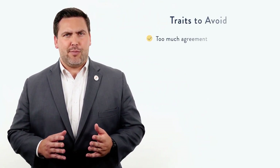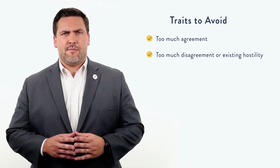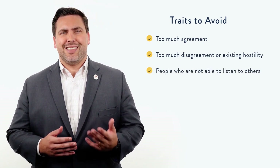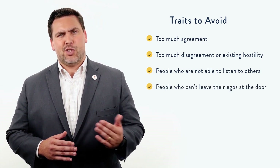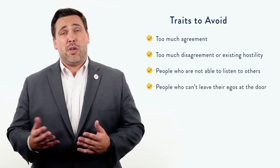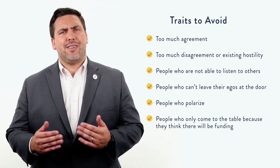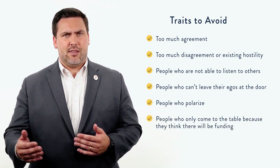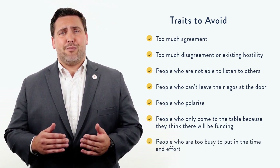Beyond those positive attributes, you should also avoid the following traits: too much agreement; too much disagreement or existing hostility; people who are not able to listen to others; people who can't leave their egos at the door; people who polarize; people who can only come to the table because they think there will be funding; and people who are too busy to put in the time and effort.